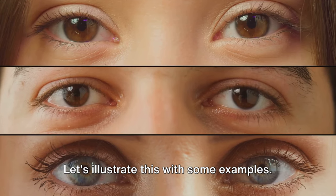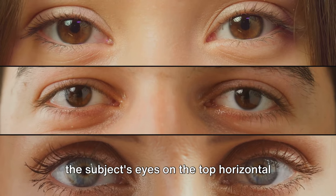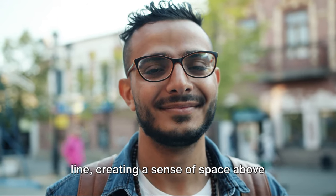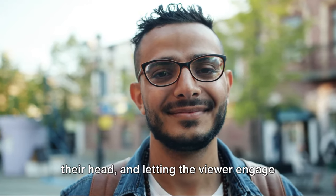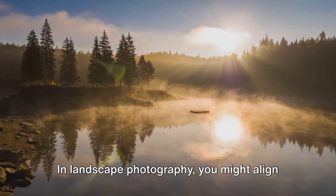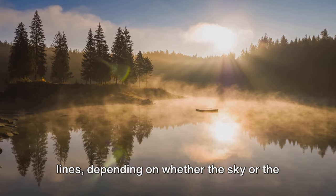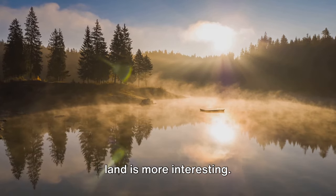Let's illustrate this with some examples. In portrait photography, you might place the subject's eyes on the top horizontal line, creating a sense of space above their head and letting the viewer engage with the subject's gaze. In landscape photography, you might align the horizon with one of the horizontal lines, depending on whether the sky or the land is more interesting.